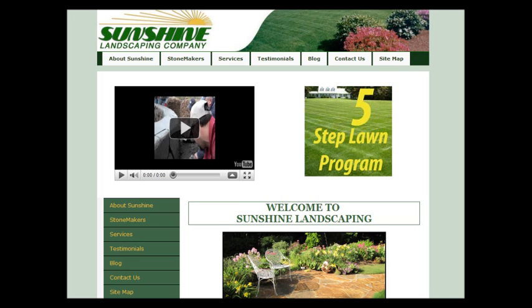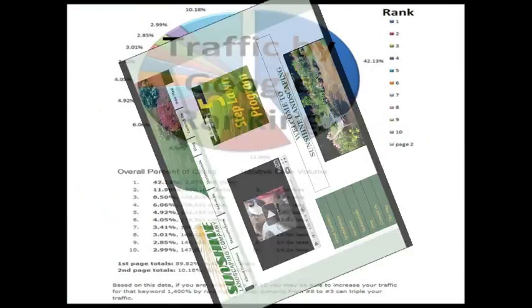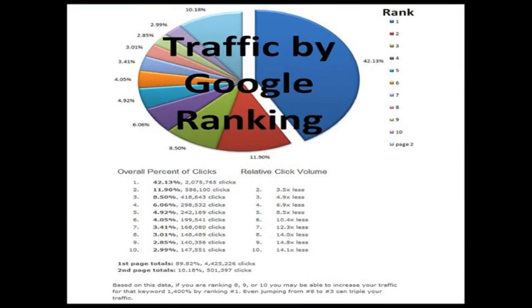Most people know that getting on the first page of Google is going to get them a lot of calls. Here's a pie chart provided by Google. You can see this area in blue says that over 42% of all the clicks on the first page go to the top spot — not the paid advertisements, but the top organic spot. The number 2 spot gets about 12% and the third spot gets about 8.5%, so it really starts to drop off from there. Just being on the first page isn't going to be enough — you really need to dominate that page and be at the top.